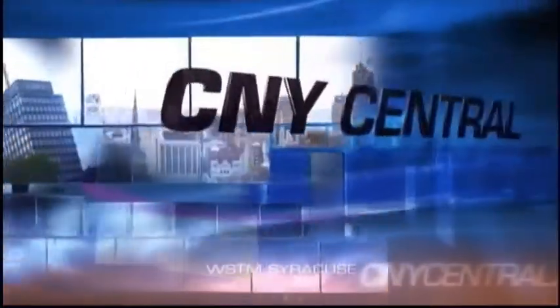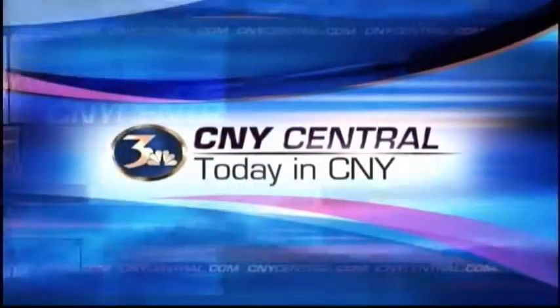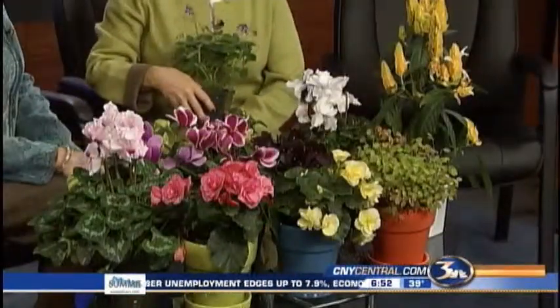From CNY Central, this is Today in Central New York. It's been so drab and dreary this week that Carol is brightening things up with indoor house plants for you. Nice to see you. Thanks, Laura. And they really do brighten things.